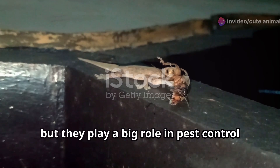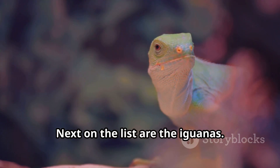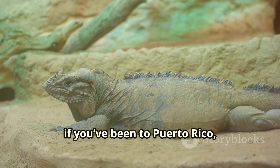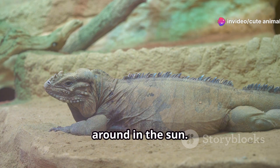They might be tiny, but they play a big role in pest control by munching on insects. Next on the list are the iguanas. Now if you've been to Puerto Rico, you've probably seen these prehistoric-looking creatures lounging around in the sun.